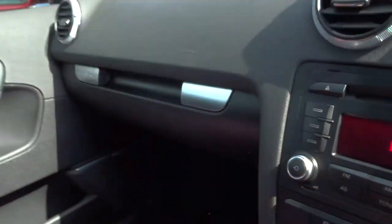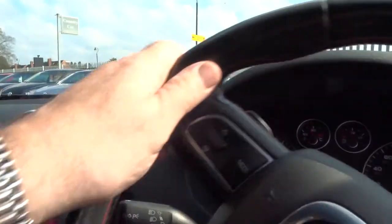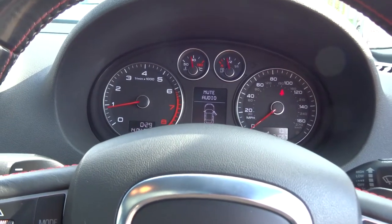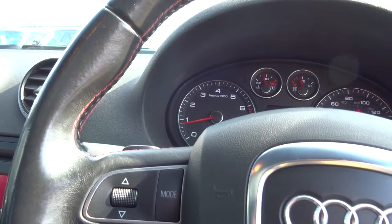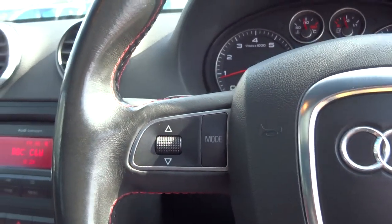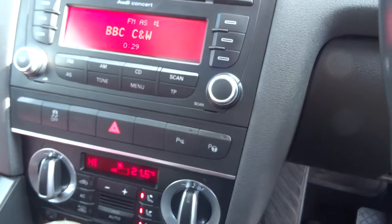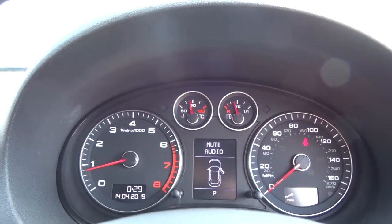You can switch the front airbag off if you need to when carrying a child seat. There's the instrument pod — very clear. Now a few things you wouldn't expect every car to have, but this one has: it's Tiptronic so it's got paddle shift. It's got parking sensors and park assist — you push the button here and the park assist function comes up. The car would actually park itself.